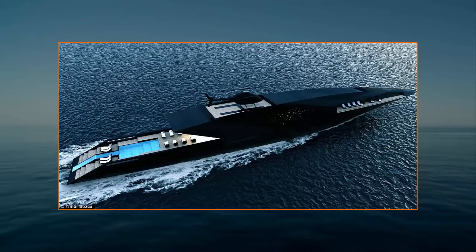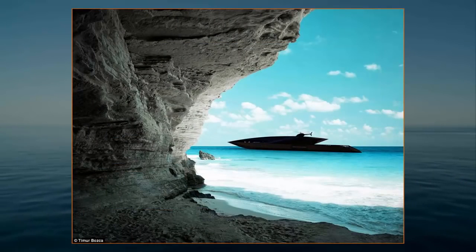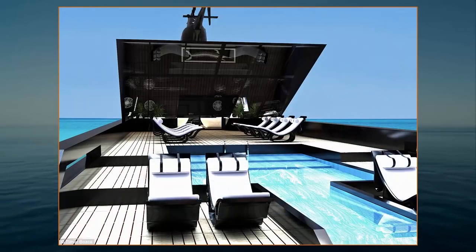A helicopter platform on the top deck is accessed via a concealed lift, allowing the owner and guests to travel between the yacht and the airport or their villa without getting stuck in traffic. Inside, a master suite and six guest cabins can accommodate 12 people.